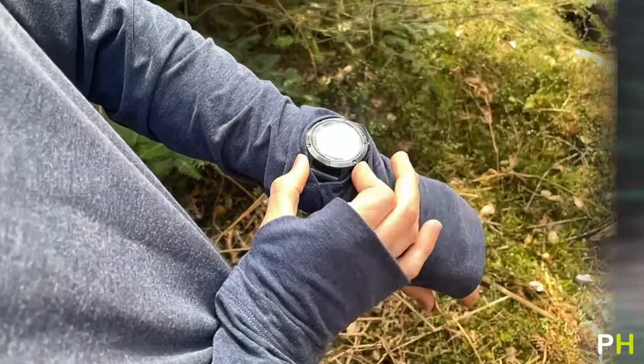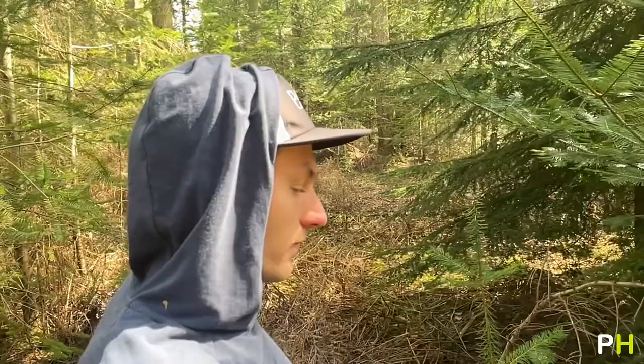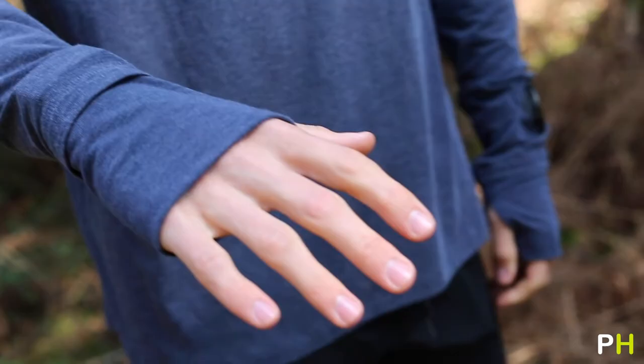Moving on to the tops that Path Projects offer, they have a range of short sleeve tees, long sleeve tees, and even a hooded top. Depending on the conditions, you can chop and change between all of them. Personally, I really like the long sleeve cascade that I'm wearing right now. I've used it through the winter as a layering top and just in spring as a standalone tee. It wicks really well and it doesn't hold sweat, which is a big problem for me.